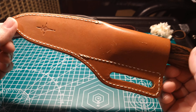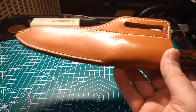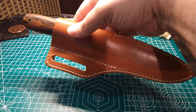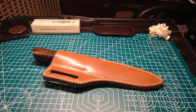12C27 steel - Bark River's bottom line steel now is A2. They don't make anything less than A2. But 12C27, I don't mind that steel whatsoever. Mora uses it. It's very easy to sharpen out in the field - just take off your belt, put it to a tree, and just strop the crap out of it, and you're right back to a working edge again.